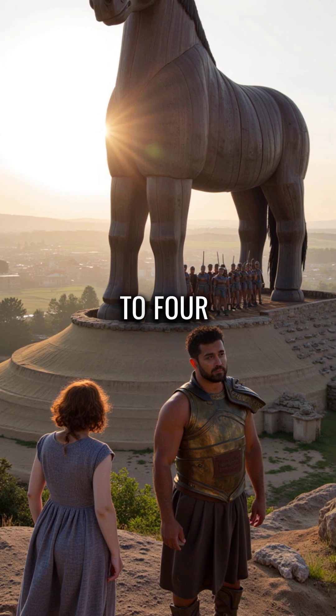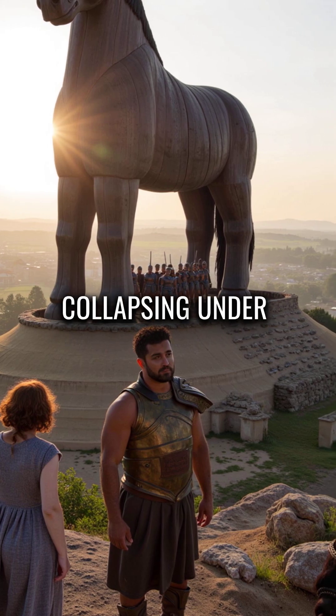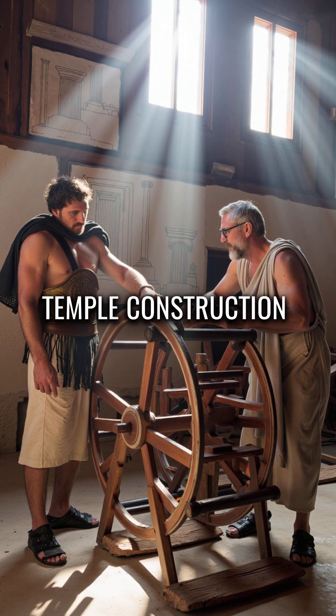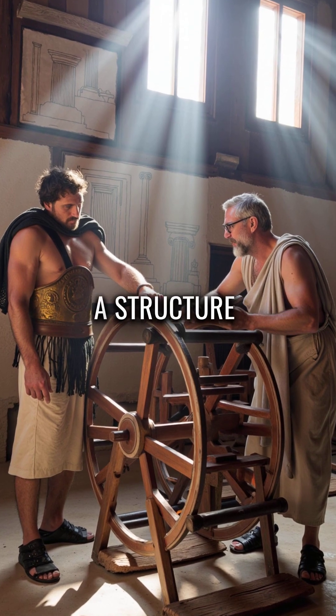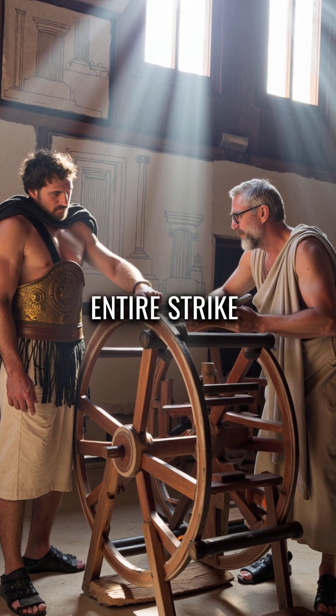Standing three to four stories tall, it had to perfectly balance 30 to 40 soldiers without collapsing under its own weight. The Greeks used precise temple construction techniques, creating a structure that could roll on primitive wooden wheels while hiding an entire strike force inside.